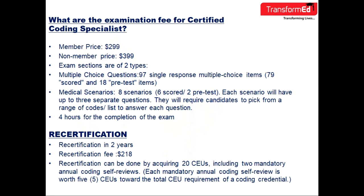Exam sections are of two types. Multiple choice questions: 97 single-response multiple choice items — 79 scored and 18 pre-test items. Medical scenarios: there are eight scenarios, each with up to three separate questions. They require a candidate to pick from a range of code lists to answer each question. The exam allows four hours for completion.